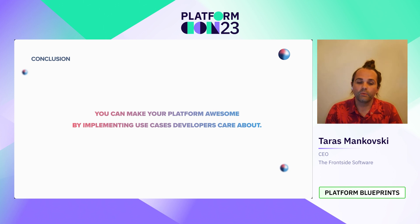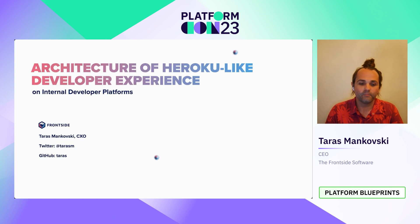I hope that this helped you understand the architecture of these use cases. My name is Taras Minkowski and you can find me on Twitter or on GitHub. Thank you very much and have a great day.